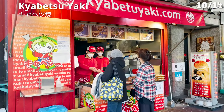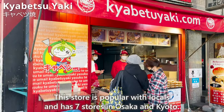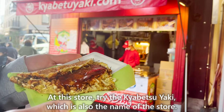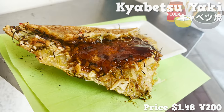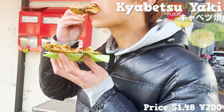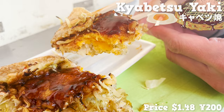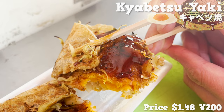Next, we'll introduce Kabetsu Yaki, a store popular with locals that has seven locations in Osaka and Kyoto. Try the Kabetsu Yaki — made with flour dough with Japanese soup stock added and cabbage baked together. It tastes like okonomiyaki because of the sauce, and there's also an egg inside, making it very filling. It's popular with locals because it is affordable and tasty.